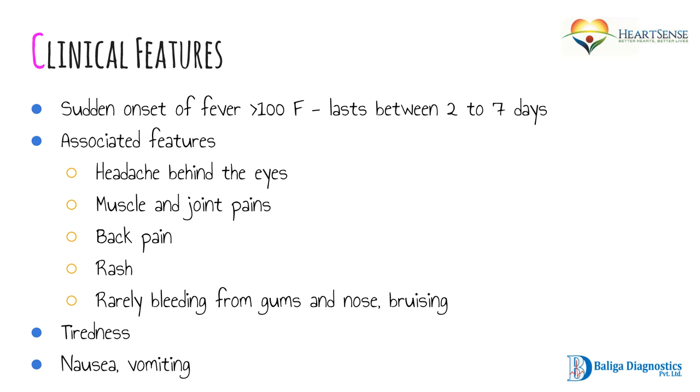What are the clinical features? The first symptom patients present with is sudden onset of fever. They may be well in the morning but notice fever later in the evening. The temperature usually crosses 100 degrees, and the total duration of fever is between two to seven days, though often by the fourth or fifth day it starts to settle. Associated features include headache behind the eyes, muscle and joint pains, back pain, and sometimes a rash on the third or fourth day. Rarely, bleeding from the gums and nose or bruising on the skin may occur. Fatigue, tiredness, nausea, and vomiting are also common.